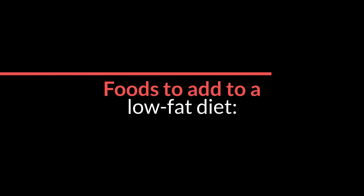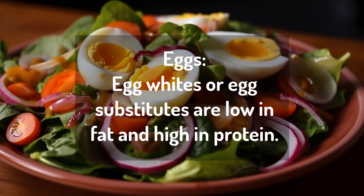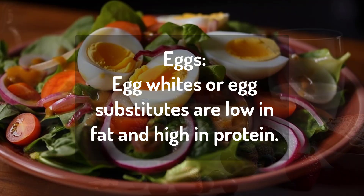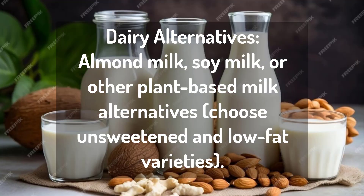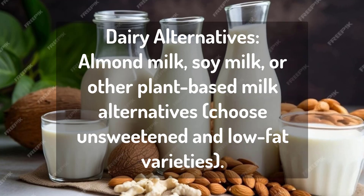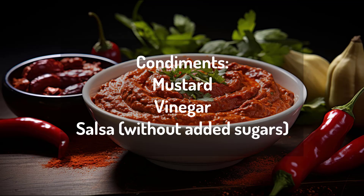Foods to add to a low-fat diet. Number one: eggs — egg whites or egg substitutes are low in fat and high in protein. Number two: dairy alternatives — almond milk, soy milk, or other plant-based milk alternatives. Choose unsweetened and low-fat varieties. Number three: condiments — mustard, vinegar, salsa